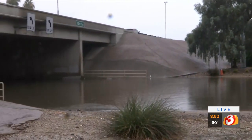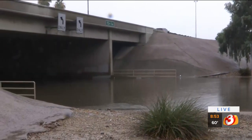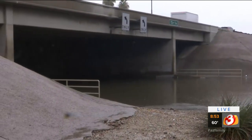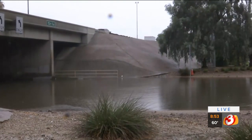They do have a pump station right here at Greenway, but they were clearly just deluged with water and they just can't get the water out of there quick enough — it's a low-lying area. Thank you, Hector. Really appreciate that live look there.